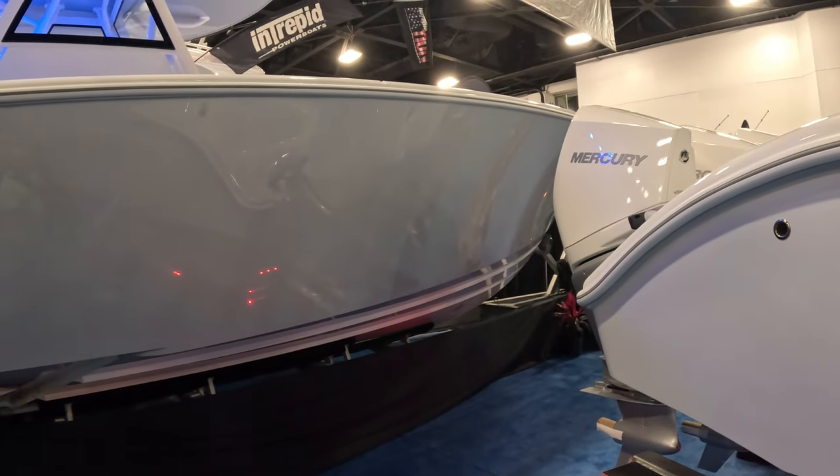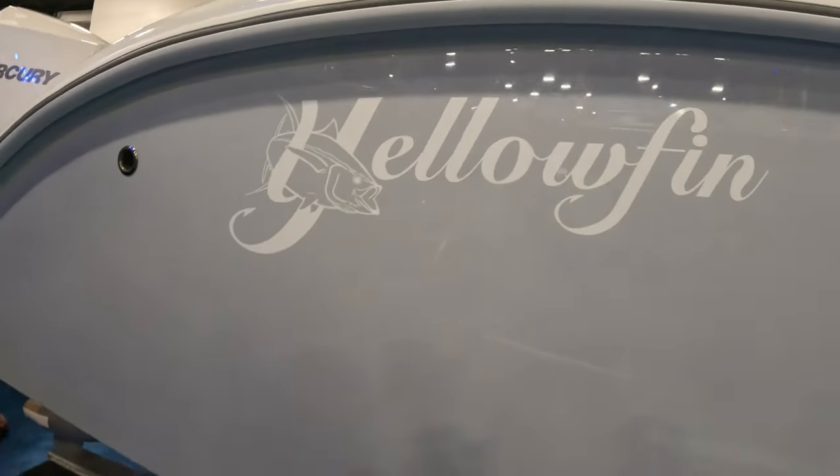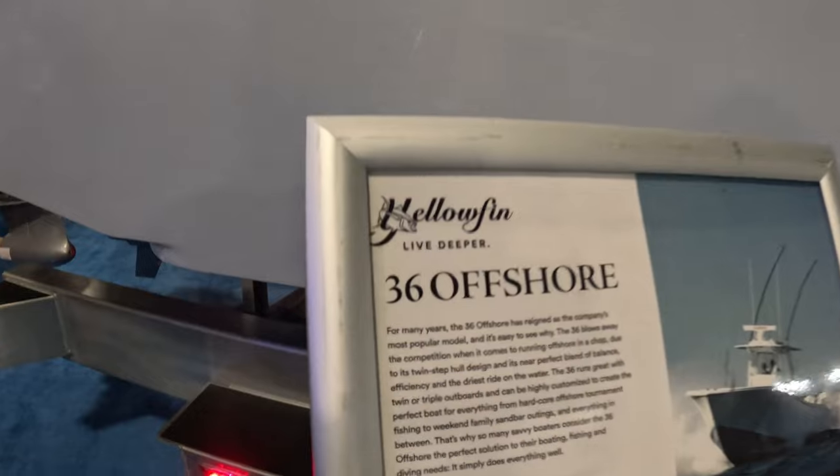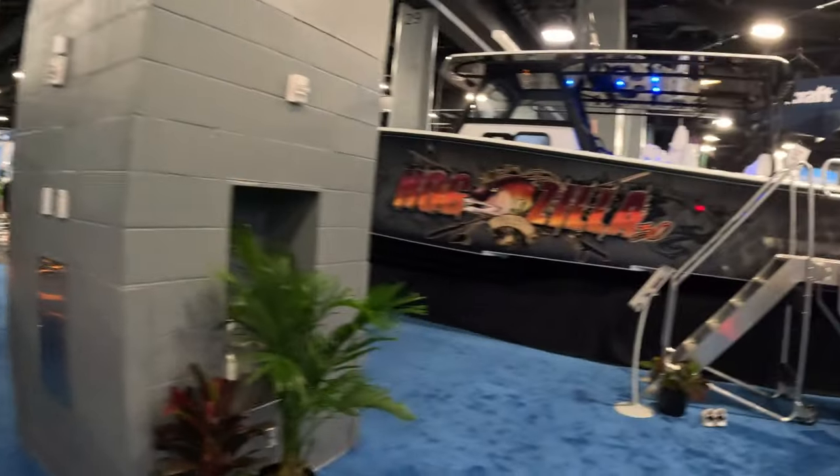All right, here we go, guys, and we are at the 2024 Miami International Boat Show, and one of the great things about the MIBS show every year is you really do find a lot of brands that you've never heard of or didn't even realize were back.